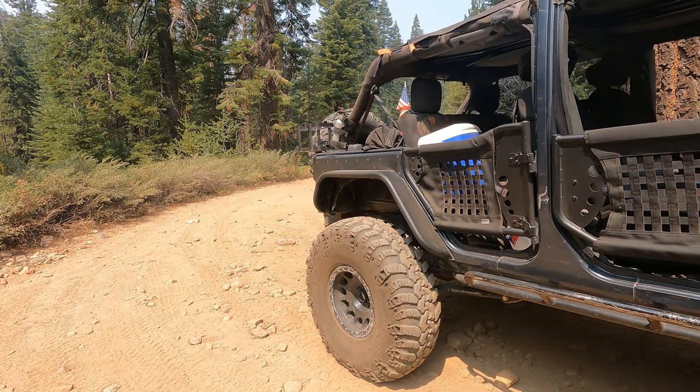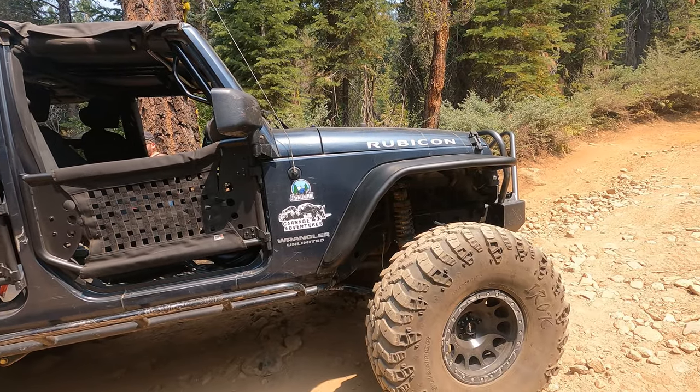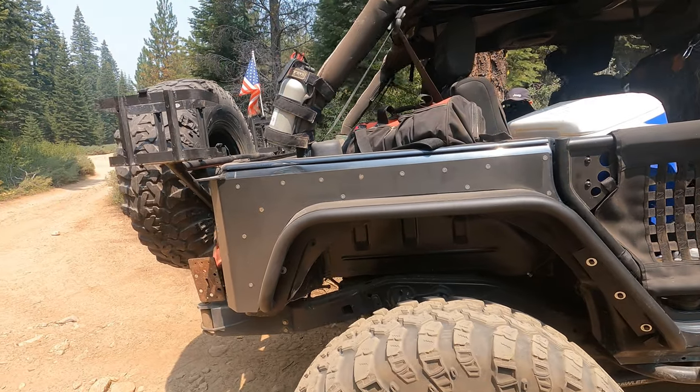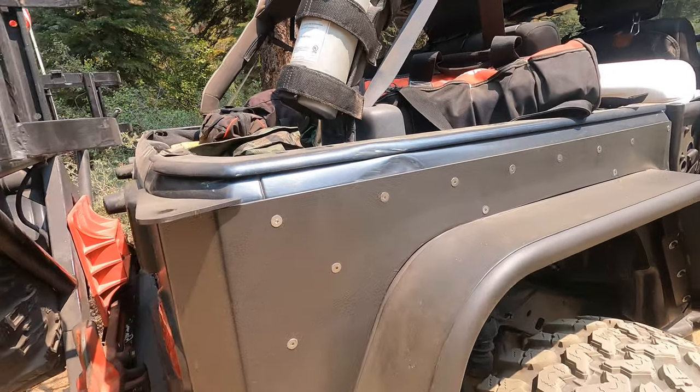Got our new fenders, and also got some armor for the rear to keep Carnage 4x4 Adventures from messing it up.